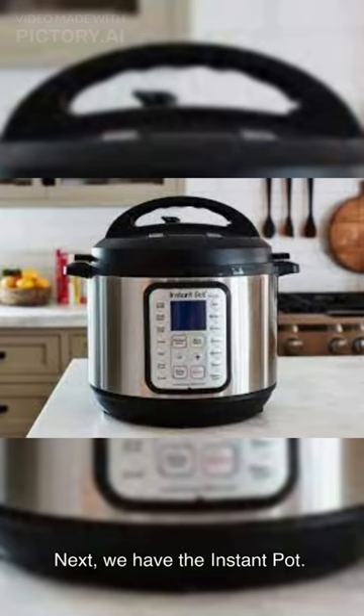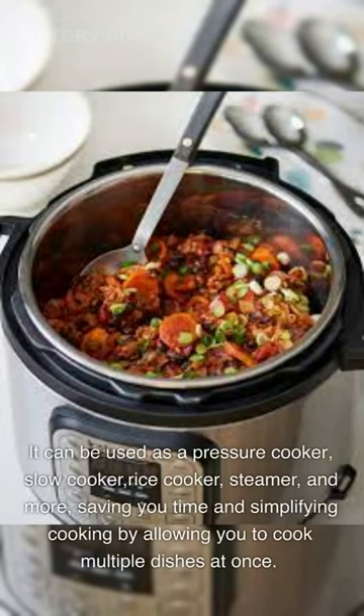Next, we have the Instant Pot. It can be used as a pressure cooker, slow cooker, rice cooker, steamer, and more, saving you time and simplifying cooking by allowing you to cook multiple dishes at once.